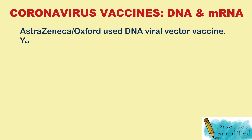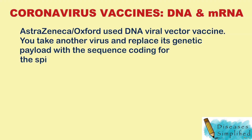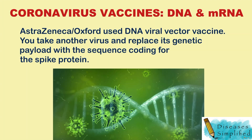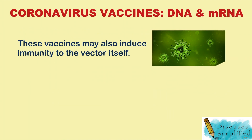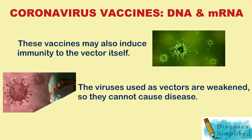The AstraZeneca-Oxford vaccine uses a DNA viral vector vaccine. The idea is that you take another virus and replace its genetic payload with the sequence coding for the spike protein. This vaccine may also induce immunity to the vector itself. The viruses used as vectors are weakened so they cannot cause disease.